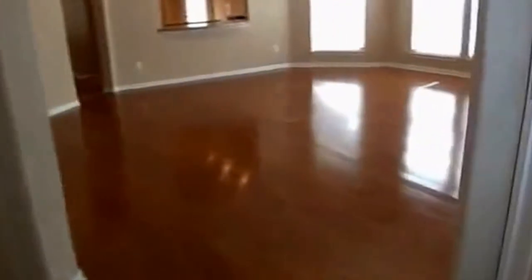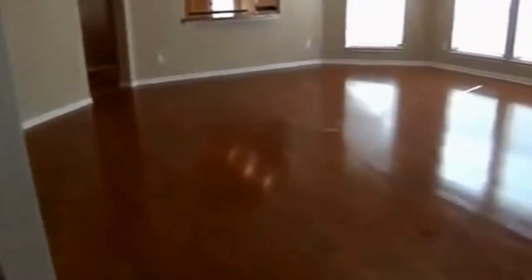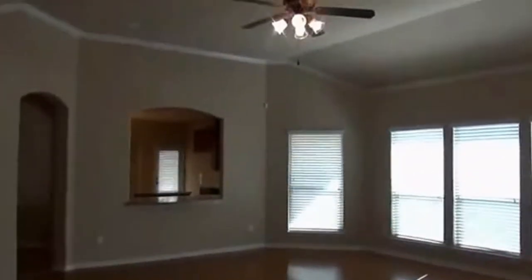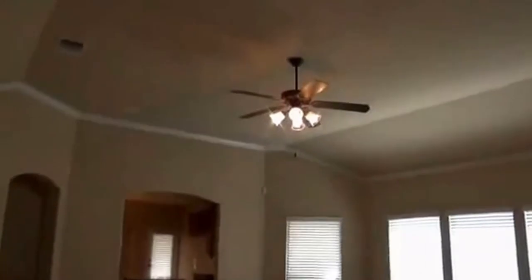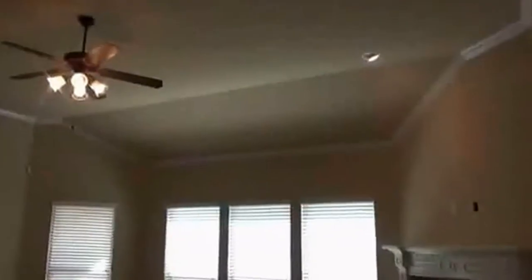We have ceramic tile on the entry and beautiful hardwood floors in the family room and living room area. There's a nice finish to the wood. The home features arch doorways, 11-foot ceilings with a ceiling fan, and recessed lighting. We also have a fireplace.